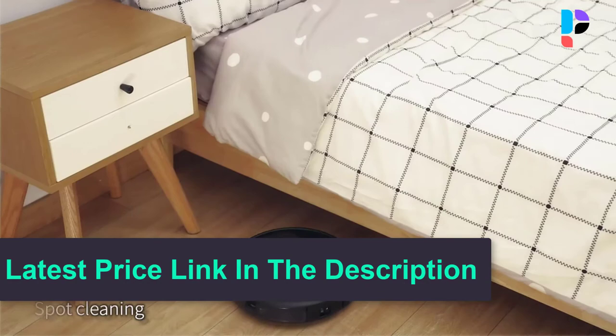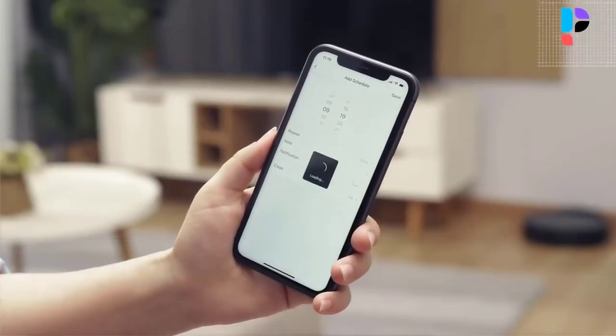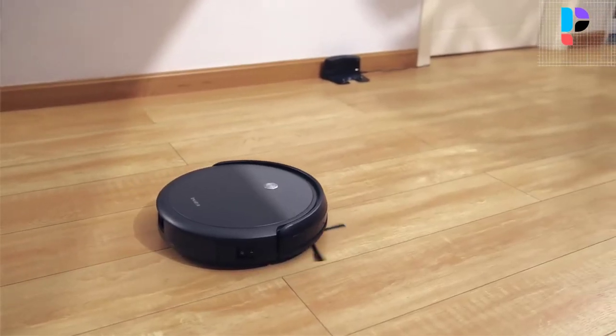It handles carpet, floor, and tile cleaning without worry. The Smart Eye vacuum robot is described as dust and hair's exclusive nemesis.